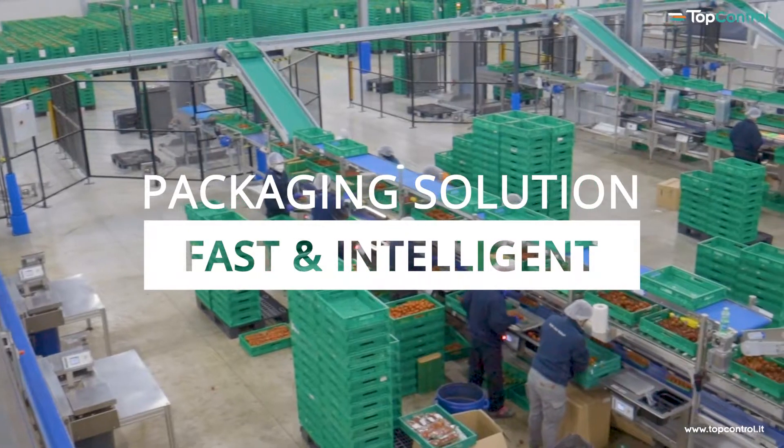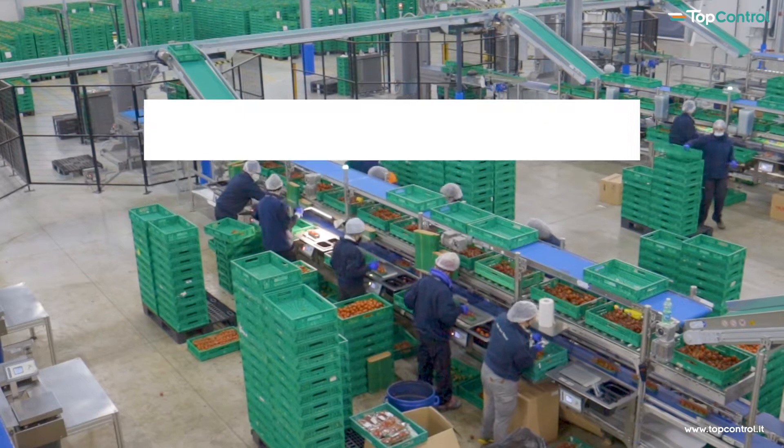The Top Control packing lines are precise and cutting-edge, customized lines for every requirement.